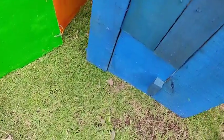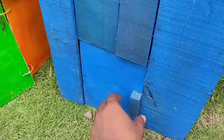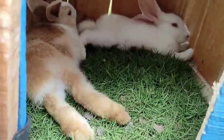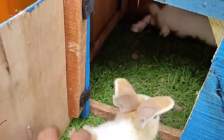Lihat teman-teman! Di sini ada rumah berwarna biru. Kira-kira isinya hewan apa ya teman-teman? Di sini ada anakan kelinci teman-teman!